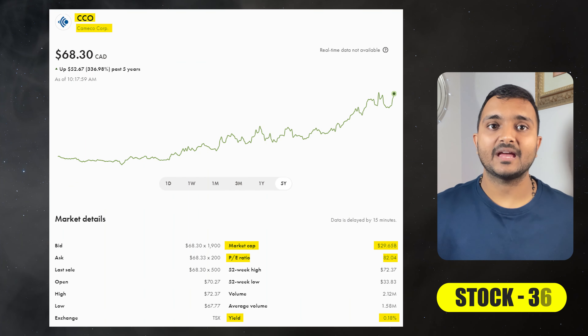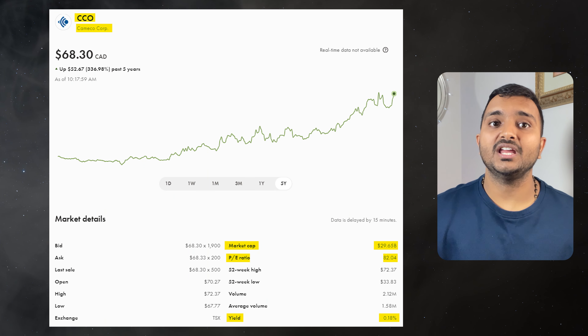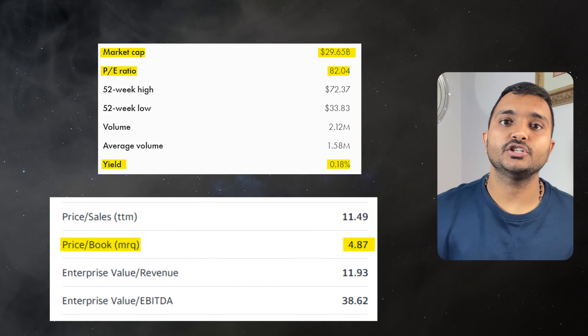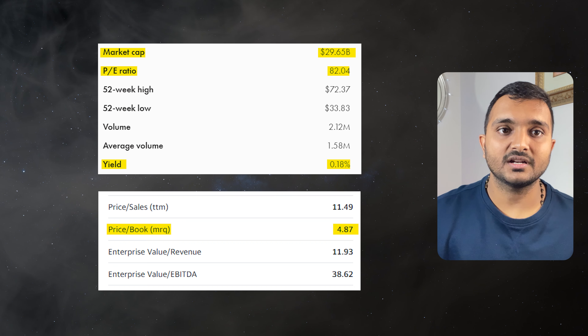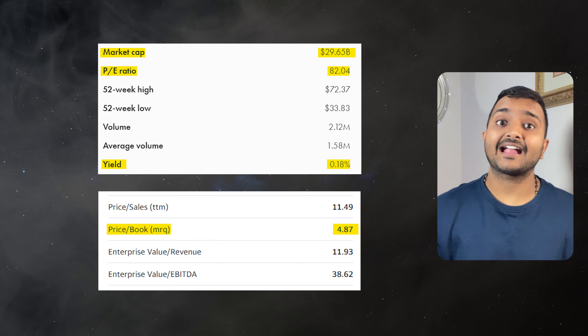The next company is Cameco Corporation, ticker symbol CCO, trading at $66.87 Canadian dollars. PE ratio is 81 and PB ratio is 4.81. It offers a dividend yield of 0.18%. It is a Canadian uranium mining company.